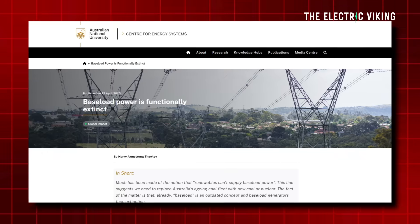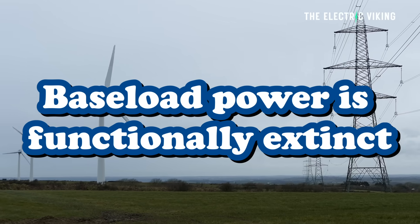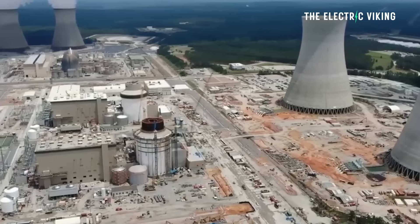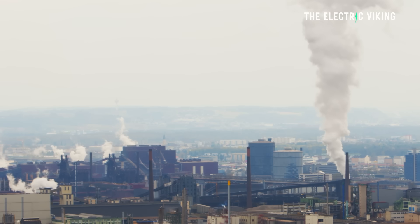Recently, the Australian National University said that baseload power is functionally extinct. Generally, we say baseload power is provided by things like nuclear power plants, coal power plants, or gas, but that is drastically changing.